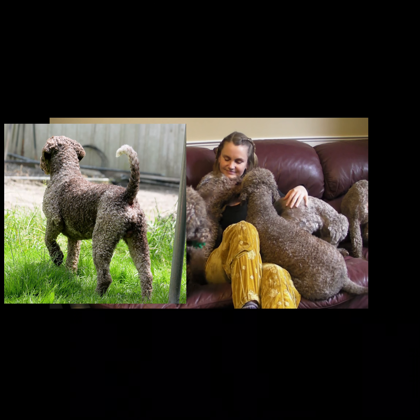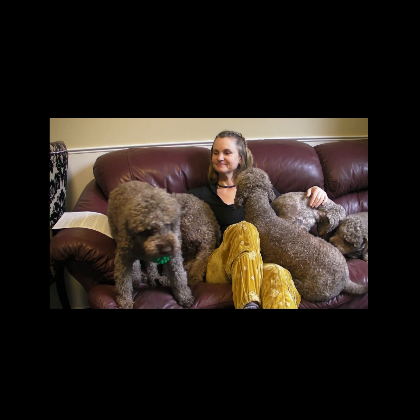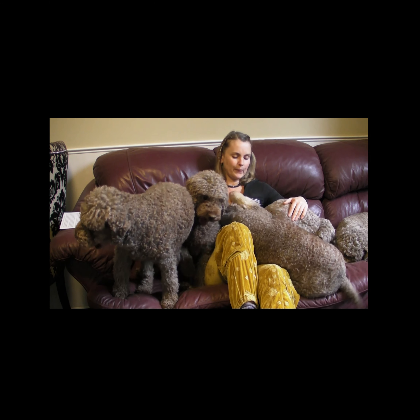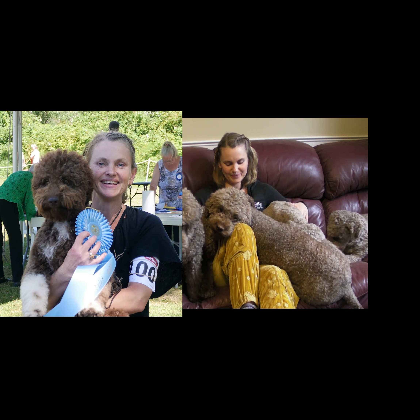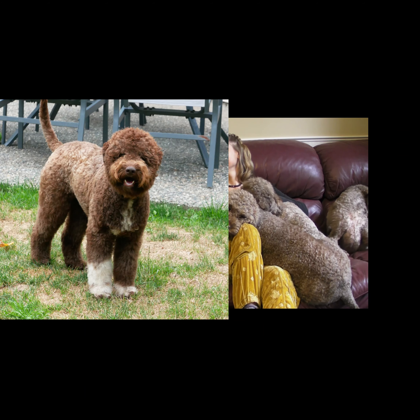The coat must not be formed and brushed up in the fashion of poodles, or shown in a way that is clipped short, preventing it from curling or assessment of the texture. To be honest, I have never seen a Lagotto at a show here in Canada BC groomed in a natural rustic look.